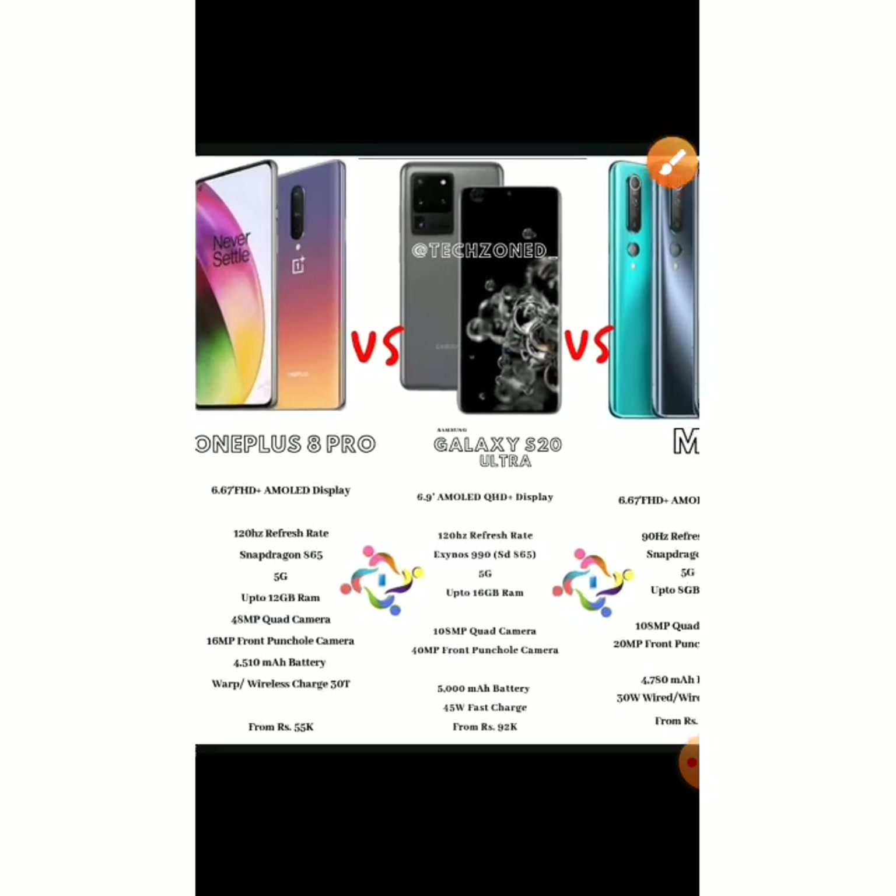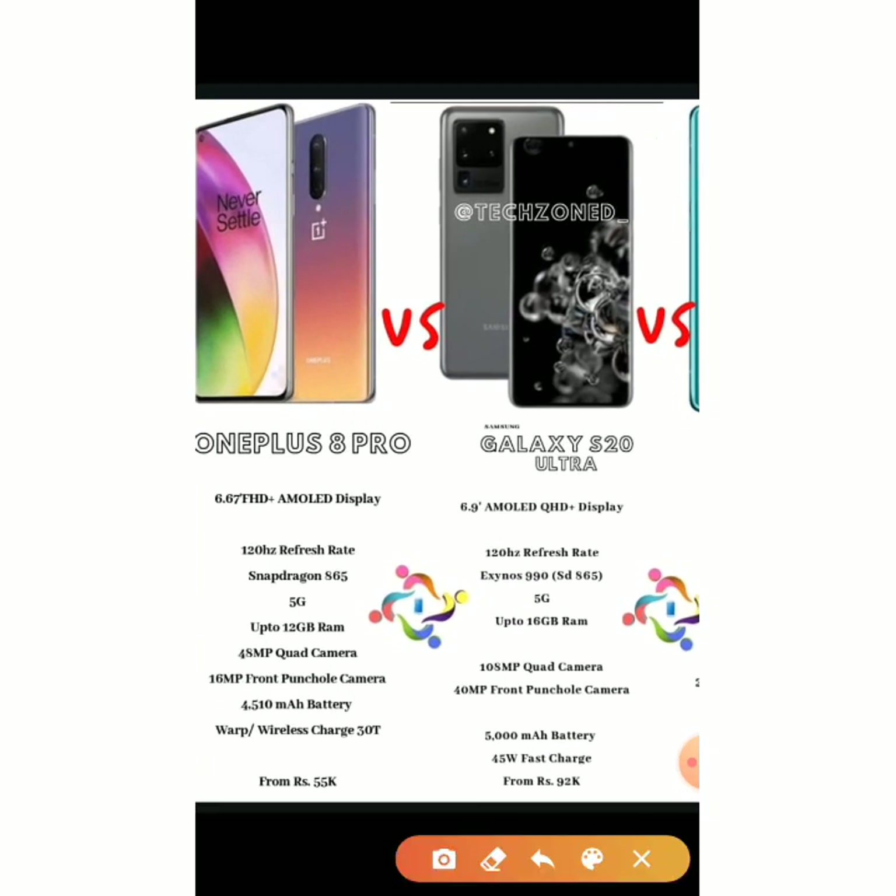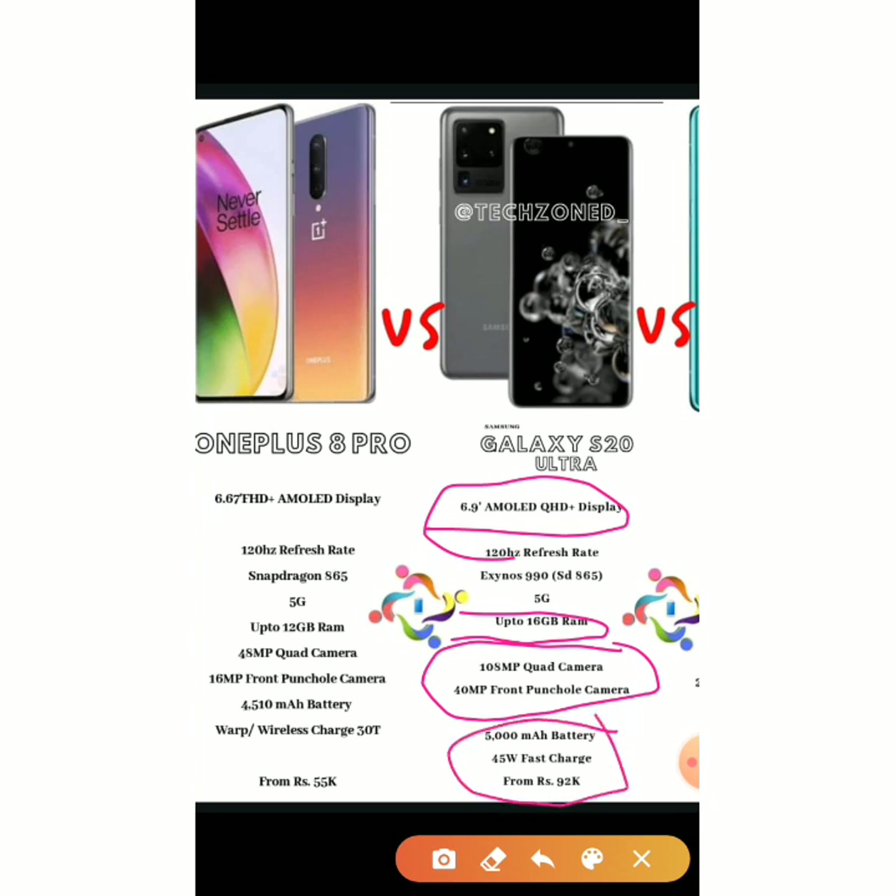The Galaxy S20 Ultra leads with a bigger display, higher maximum RAM up to 16GB, better cameras with 108MP and 40MP front camera, a better battery, and better fast charging. However, it is very overpriced. If the Galaxy S20 Ultra were available at ₹65,000 or ₹70,000, it could probably be the best phone of 2020. The OnePlus 8 Pro simply does not stand in front of the Galaxy S20 Ultra.